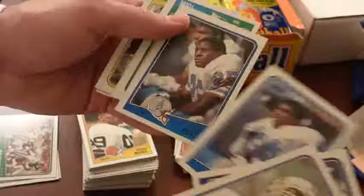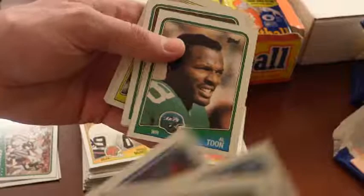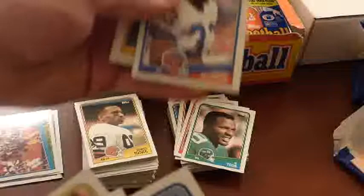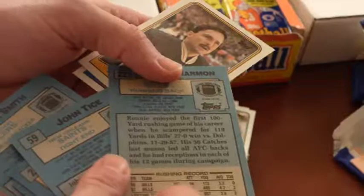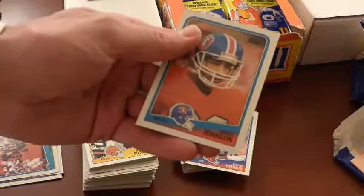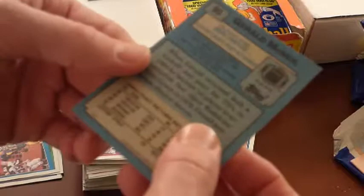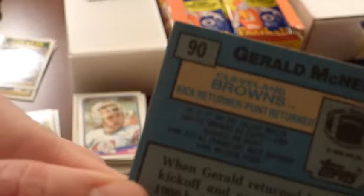Al Smith, Keith Bostic. Al Toon — Wisconsin Badgers. Pat Leahy, Barry Wilburn, John Tice, Jim Everett, team card. Ronnie Harmon — I believe this is his rookie; this guy could catch out of the backfield really well. And there's Vance Johnson. Gerald McNeil from the previous pack — one of the smaller guys in the league at 147 pounds, but he was a really good return man, out of Baylor, Texas.